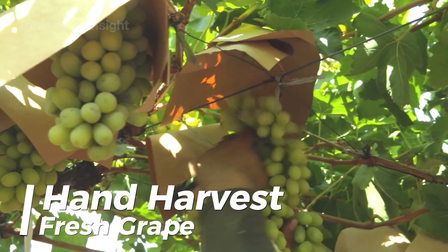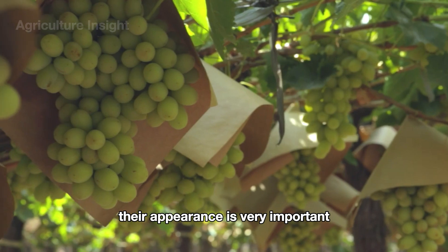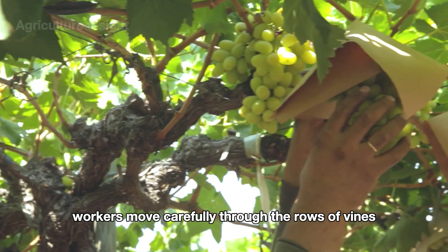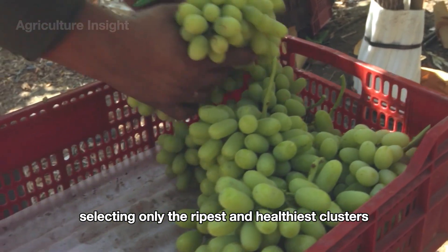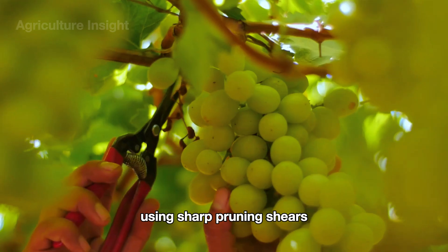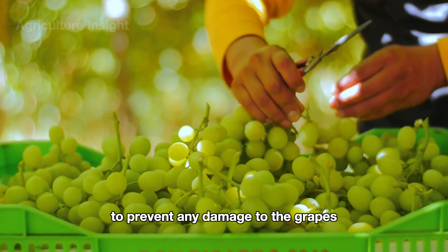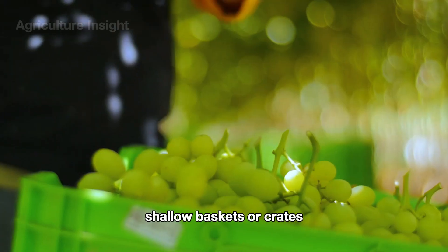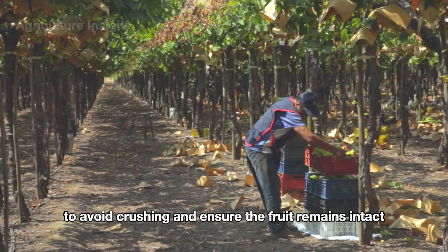For grapes that are consumed directly, their appearance is very important, so they are carefully harvested by hand. Workers move carefully through the rows of vines, selecting only the ripest and healthiest clusters. Using sharp pruning shears, they gently cut each bunch to prevent any damage to the grapes. The harvested clusters are placed into soft, shallow baskets or crates to avoid crushing and ensure the fruit remains intact.